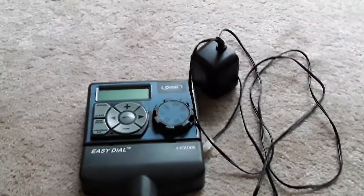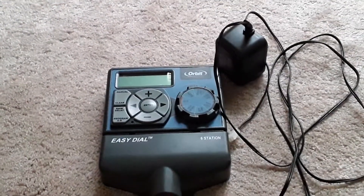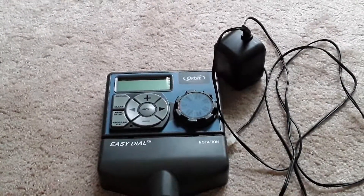Here you see my sprinkler system. Not only did the AC adapter burn out, but the entire sprinkler timer blew out too, so I replaced that.